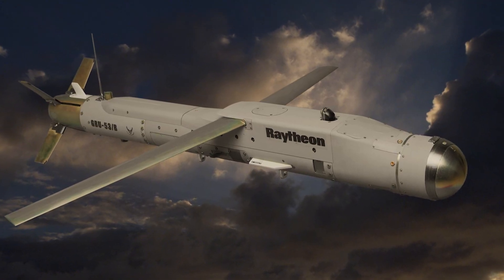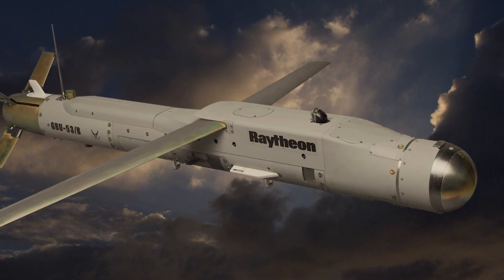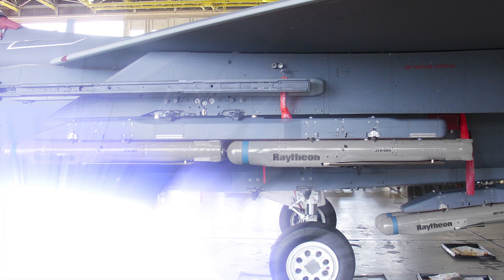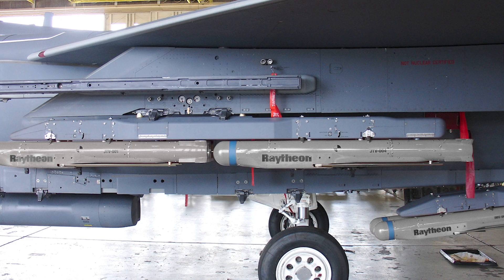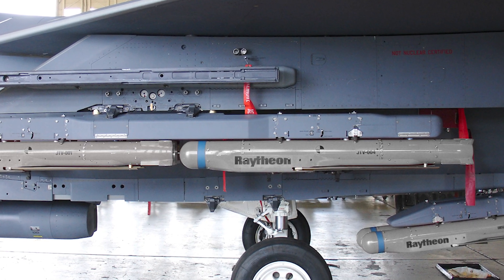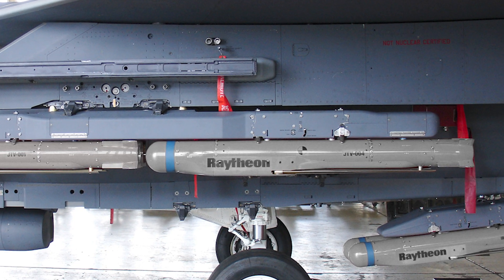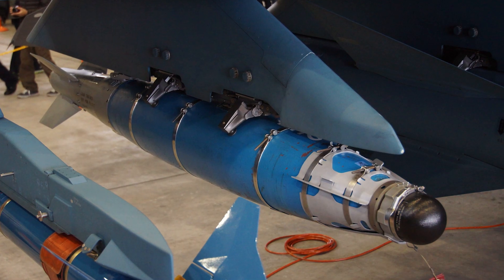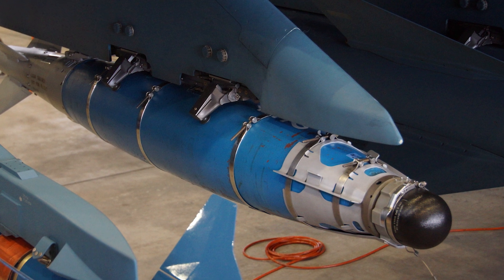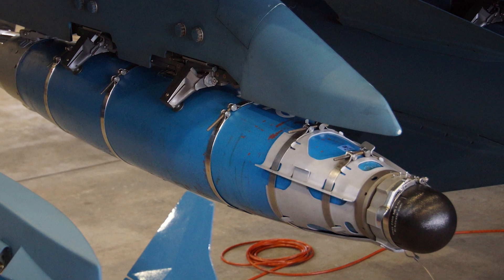The Stormbreaker bomb, previously known as the Small Diameter Bomb II or SDB-2, has been developed by Raytheon Missiles in Defense for the US Air Force and the US Navy. Designed to address critical troop needs, the guided weapon can detect, track, and destroy stationary or moving targets with high precision and standoff range during the day and at night in all weather conditions. While the Air Force currently uses a laser-guided bomb called the GBU-54 able to destroy moving targets, the new SDB-2 will be able to do this at longer ranges.